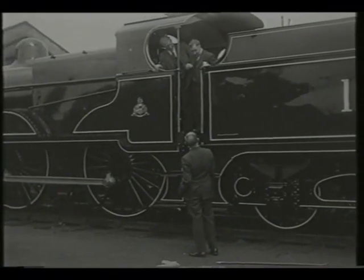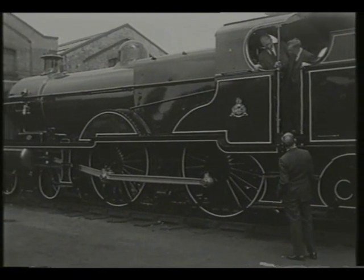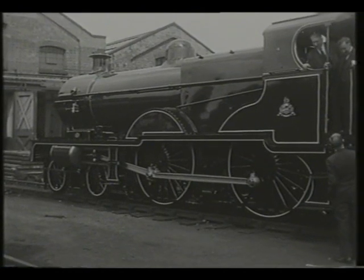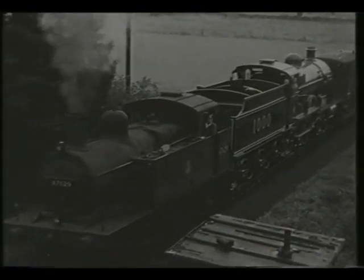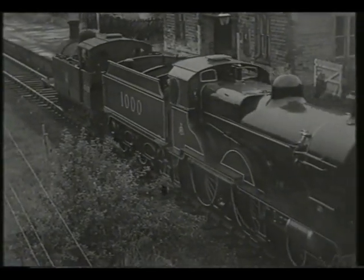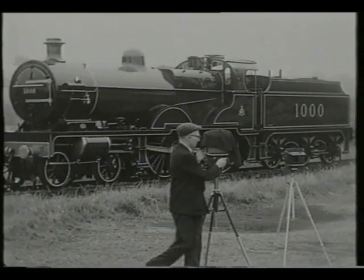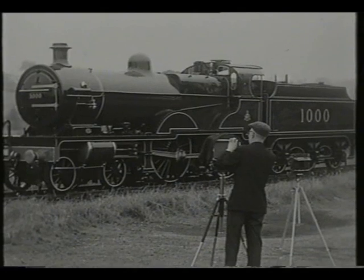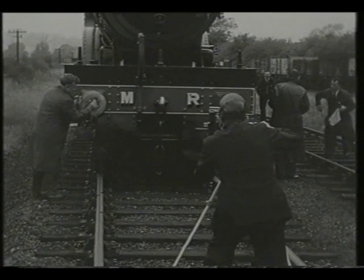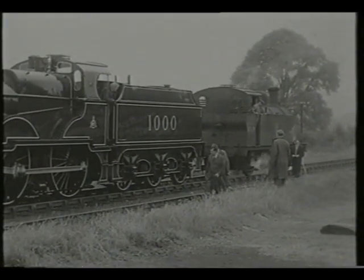Number 1,000 had been preserved as part of the British Transport Commission's collection, which was then housed at Clapham Museum in London. There was a movement at the time to preserve locomotives as working examples, which had been started in 1957 when the Great Western's City-class engine, City of Truro, had been returned to steam after nearly 25 years as a static museum piece. It's interesting to note that while numbered 1,000 in its original guise had been built in 1901, the Great Western engine was two years its junior, but the Midland engine went directly from service to a working retirement.